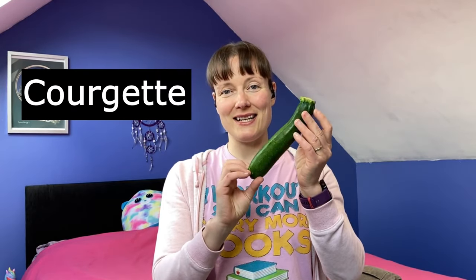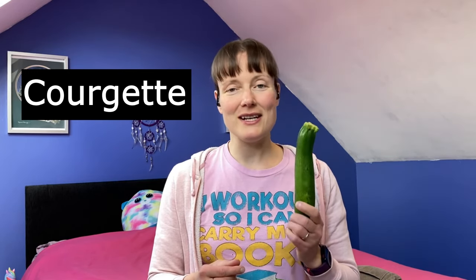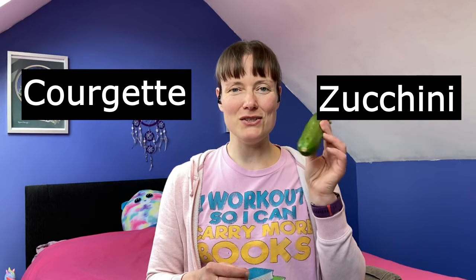Number four — another food. There are several foods which have different names in England and America. This one is a courgette in England. Courgettes grow in the summertime; they're quite easy to grow and fairly popular in summer. In America, you would call this a zucchini.